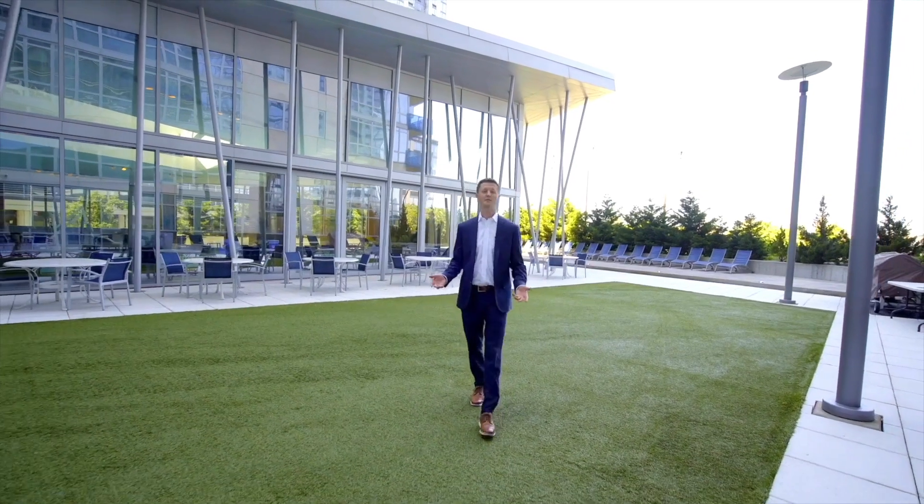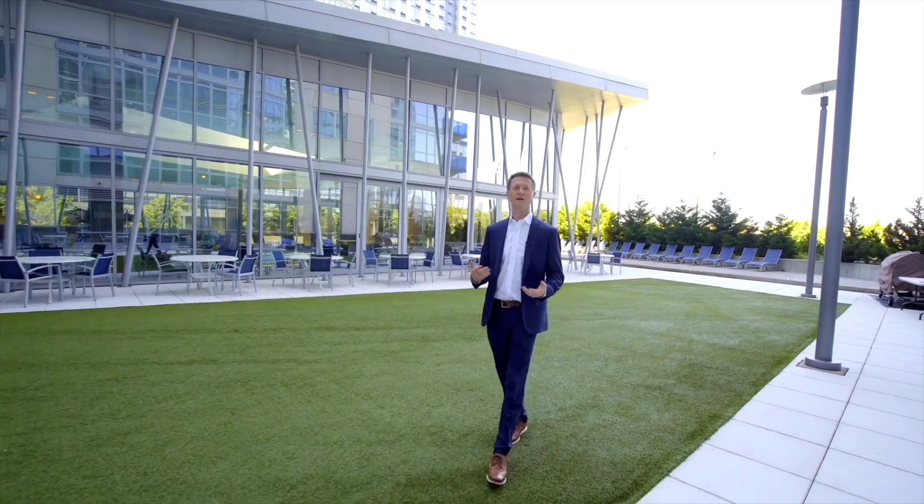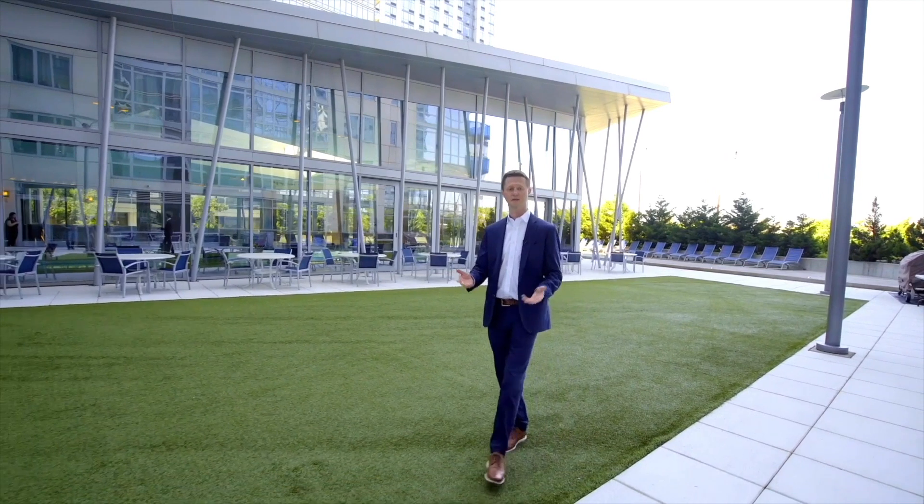If you'd like to see this fabulous apartment at the Edge Condominium, please do not hesitate to reach out to me or any member of the Harkov Lewis team. We'd love to share it with you.